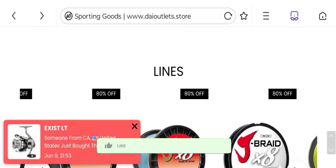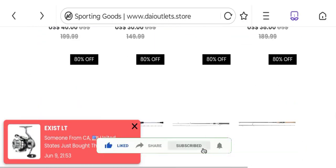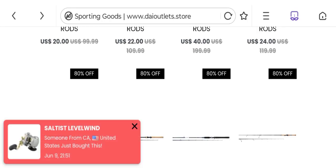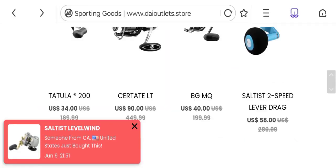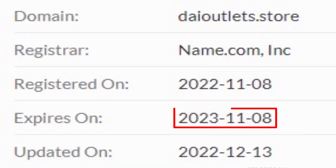Now it's time to discuss other important legitimacy details. This site is supported through HTTPS protocol and SSL integration to keep digital transactions safe. The domain name was created on 8th November 2022 and will expire on 8th November 2023.